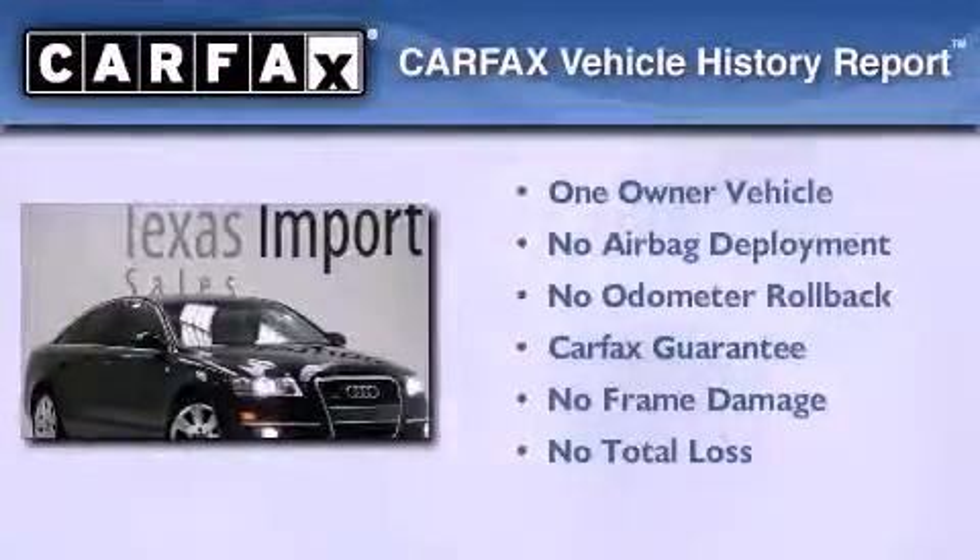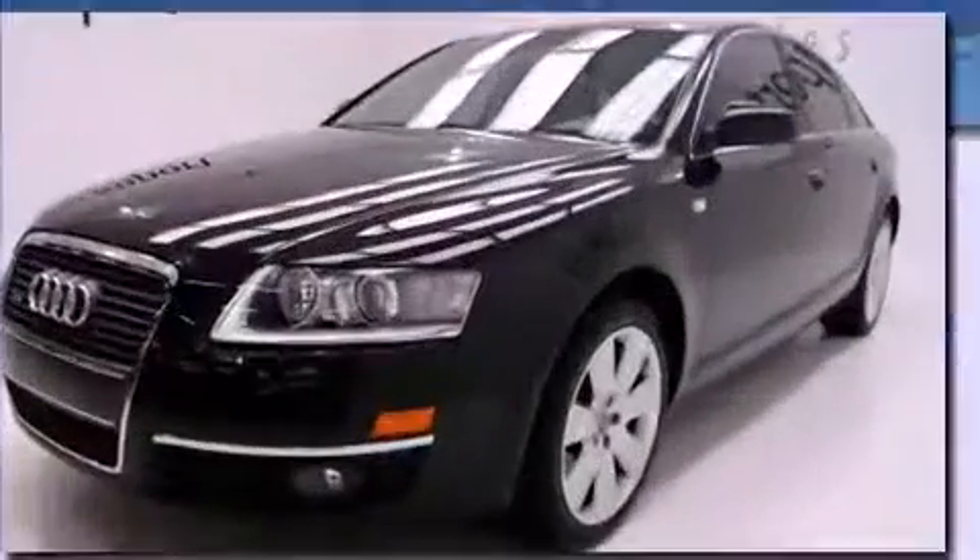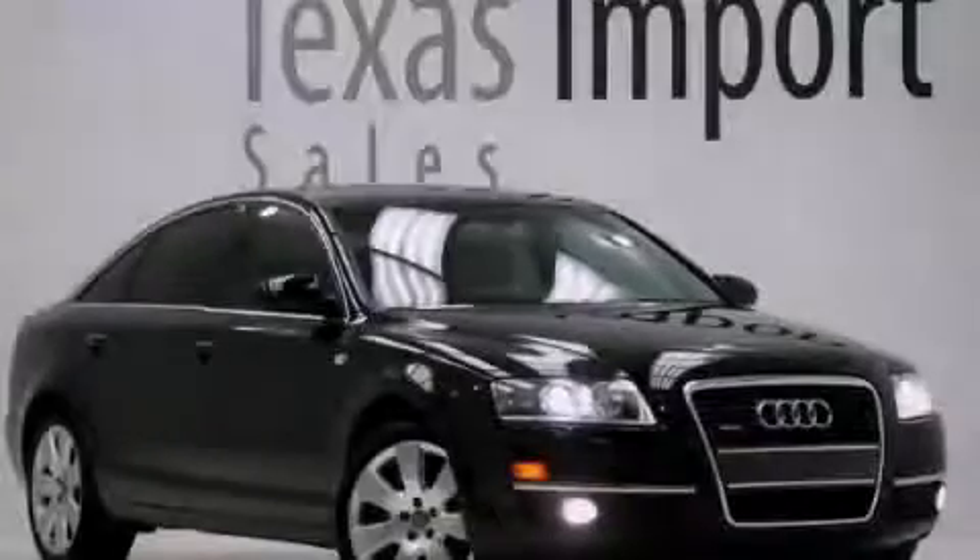This Audi had only one owner and it qualifies for the Carfax buyback guarantee. Stop by today and test drive this vehicle for yourself.